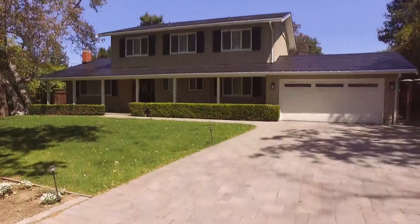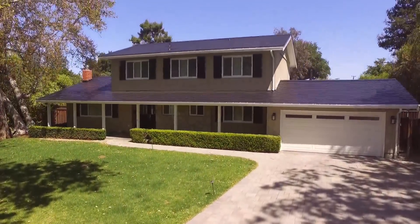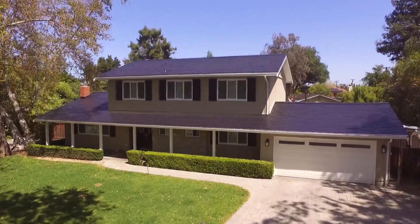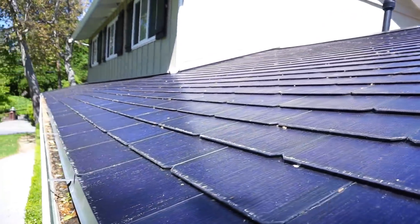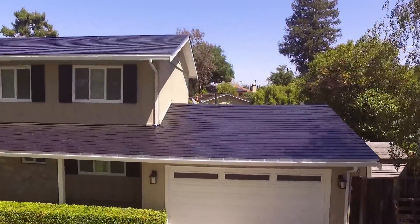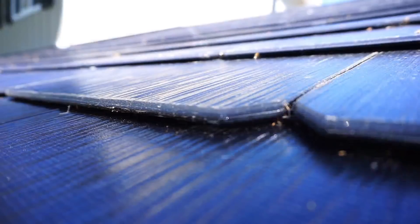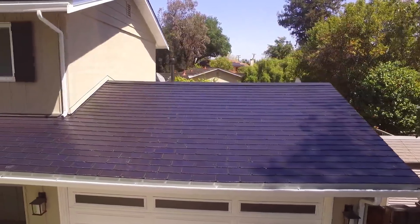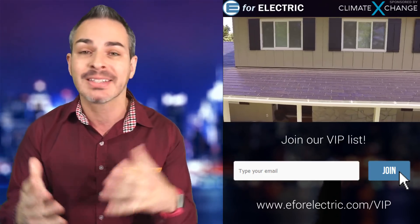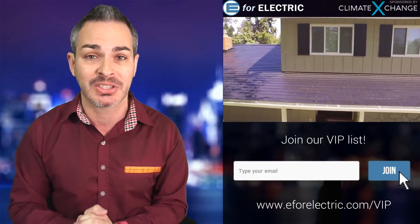This is a Tesla solar roof. If you don't know what it is, think about it this way: if your regular roof fell in love with your solar panels and they had a baby. Essentially, it's a roof that collects solar energy and transfers it into electricity. What you're looking at is actually exclusive footage I took myself. This is one of the first houses, located in San Jose, California, that had this roof installed. But it's been a while since I took this footage — there haven't been that many installations since.